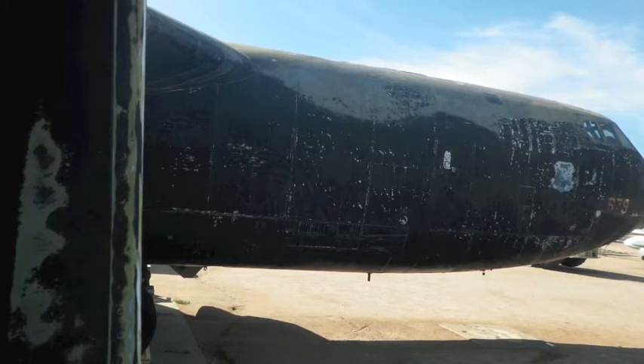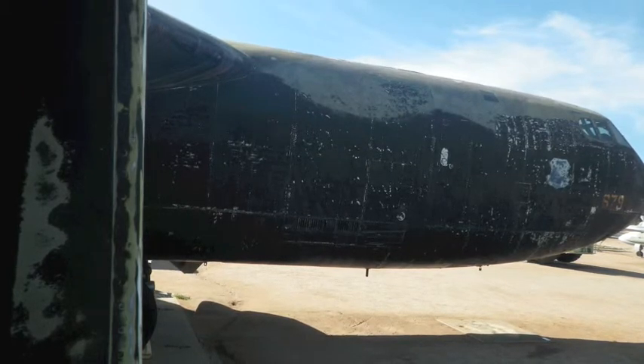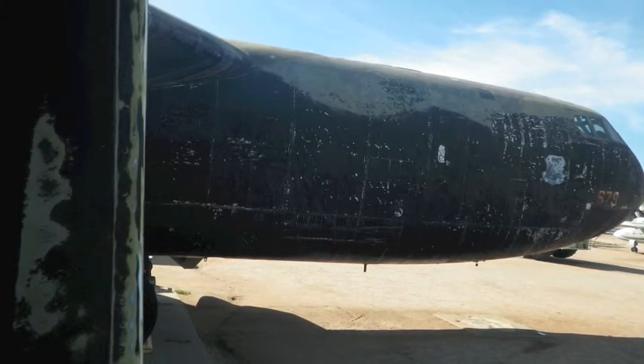Most aircraft can be viewed outside, which requires diligent maintenance on the part of the museum staff. This B-52 bomber has been stripped in preparation for a new coat of paint. There is an entire hangar on the premises for just this purpose.